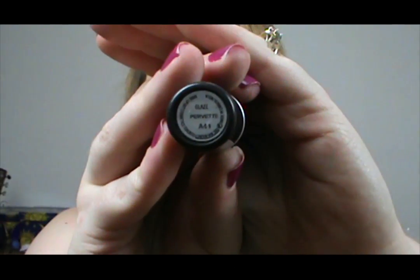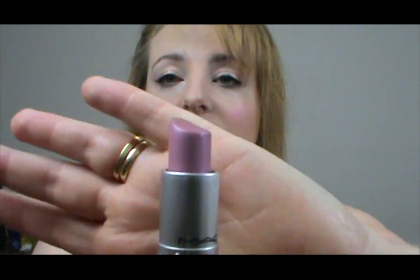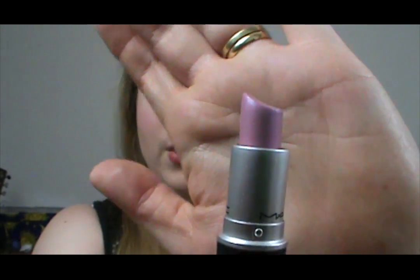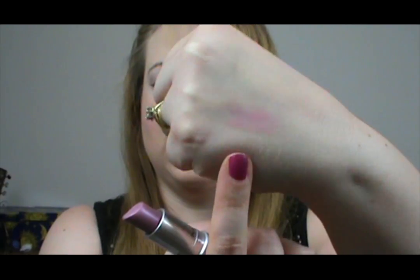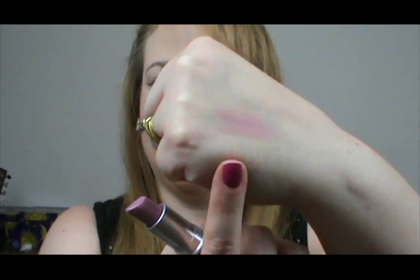The first one is Purvette and it is a glaze. I'm not a huge fan of this finish, but I did really like the colour. It's just a shiny sort of pink lilac colour and it's really quite sheer, but it's not the nicest texture on your lips. I don't wear it a lot, but it is a beautiful colour.